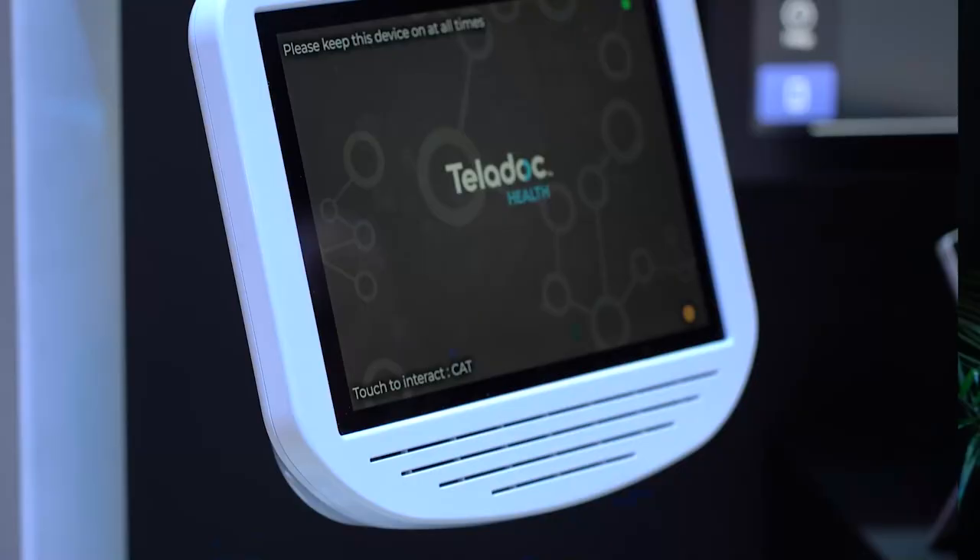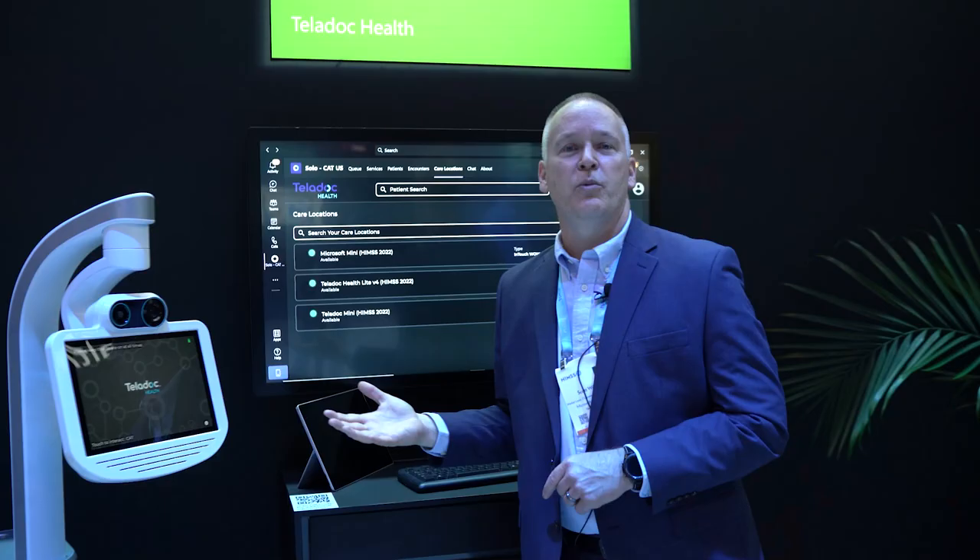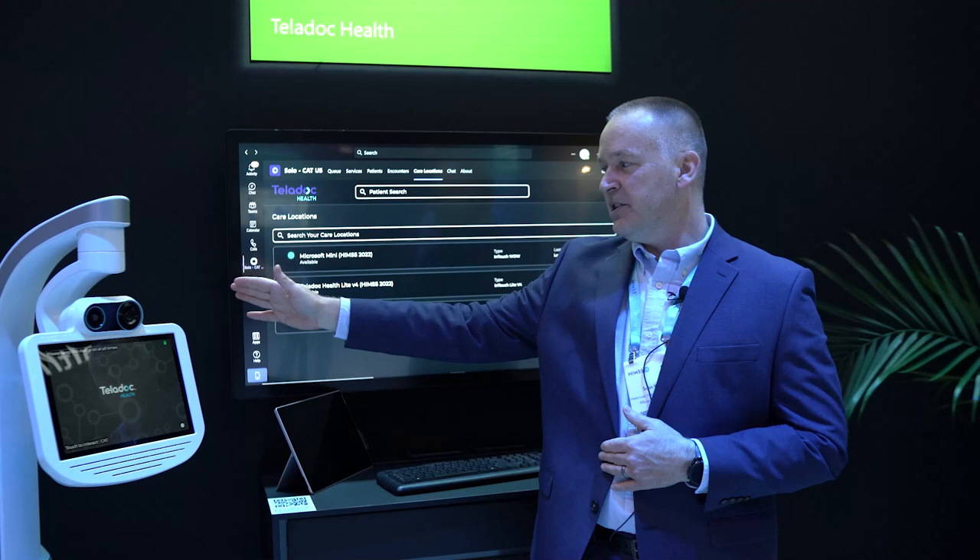This device over here is one of our patient care devices. This is something that would be at the point of care, either hardwired in a patient room or mobile so it could be moved around. This is the Teladoc Mini. This is also powered and built around a Surface Pro device.